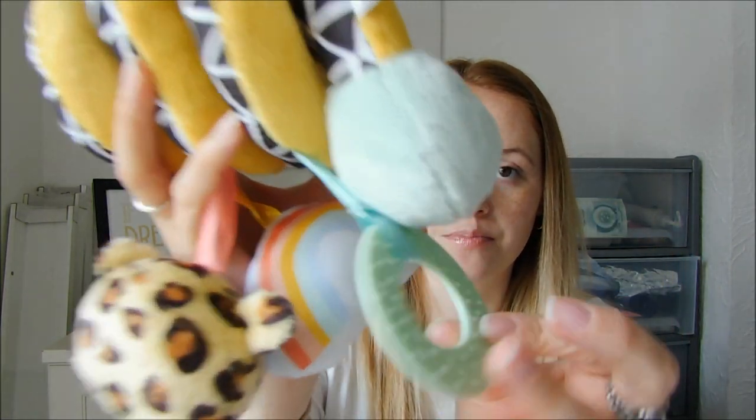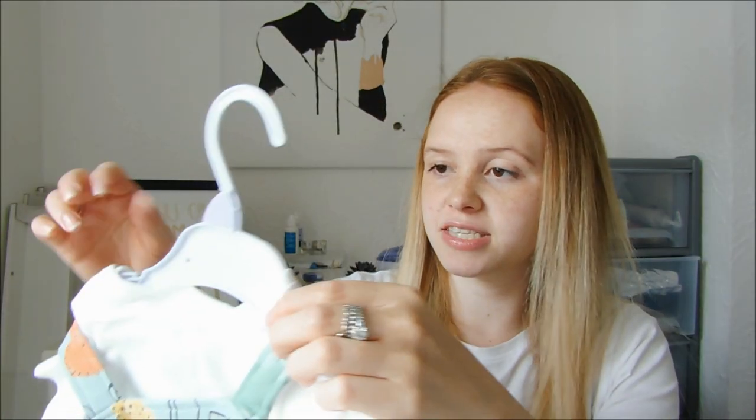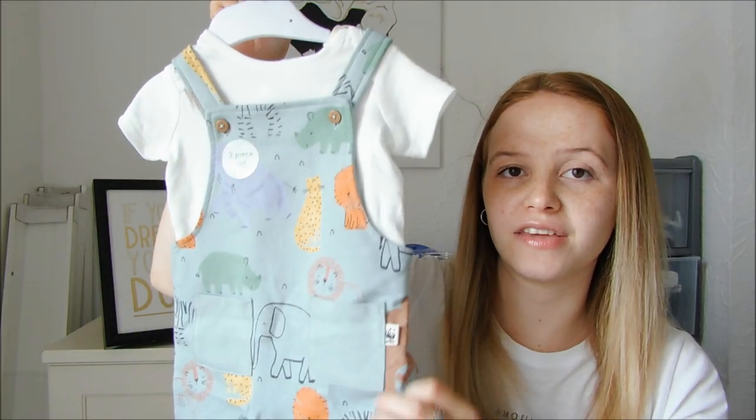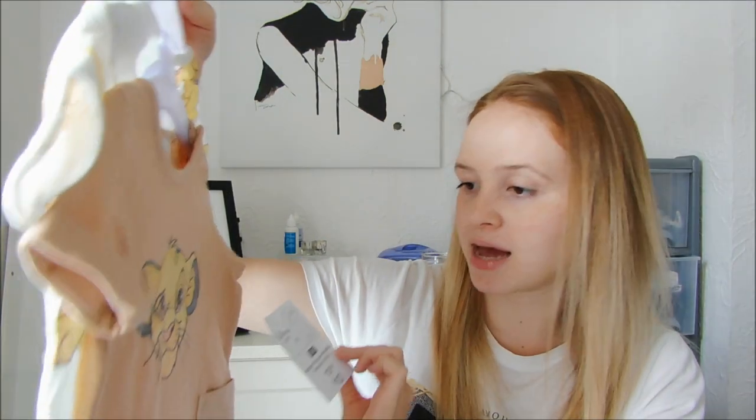His favourite thing on the spiral toy is the little textured green ring, and it's also got a little mirror and a little leopard in the middle. I picked up some clothes in three to six months for the peak of summer — a two-piece set in sage green for £10, and some Little Lion King rompers also for £10. I also picked up a buggy clip for £5 to hang light shopping bags on the handle of the pushchair.